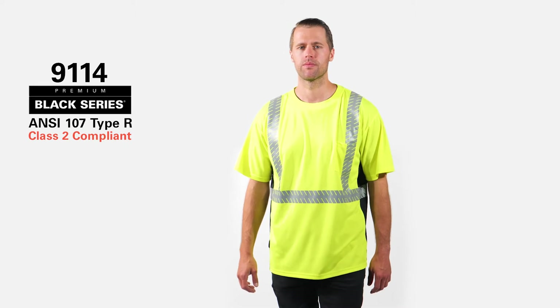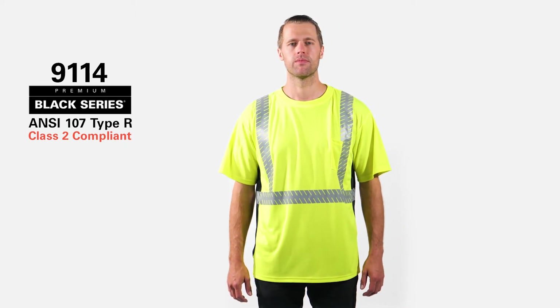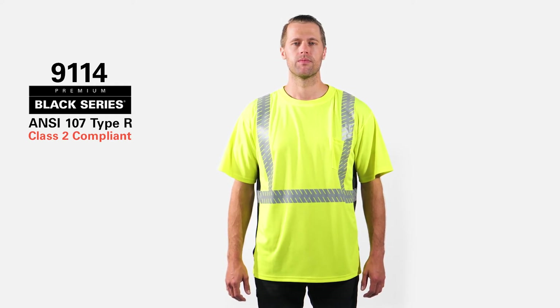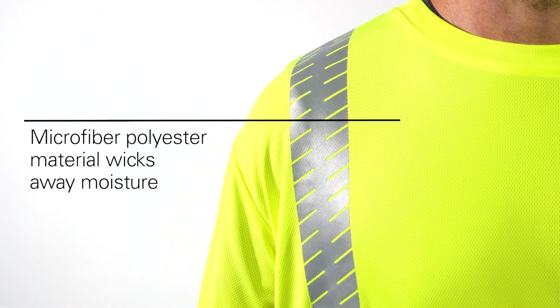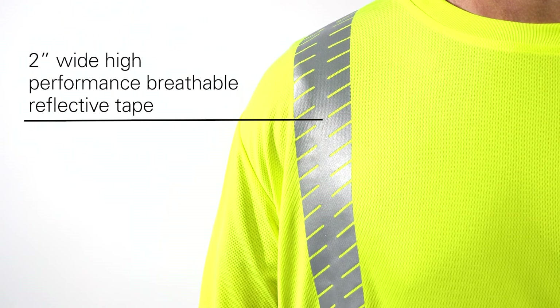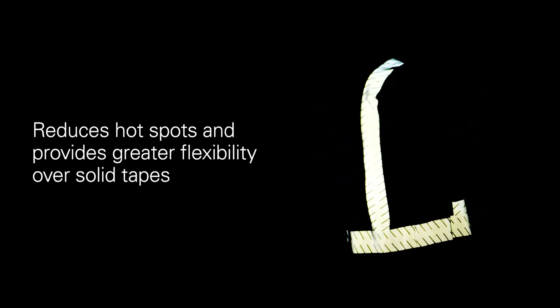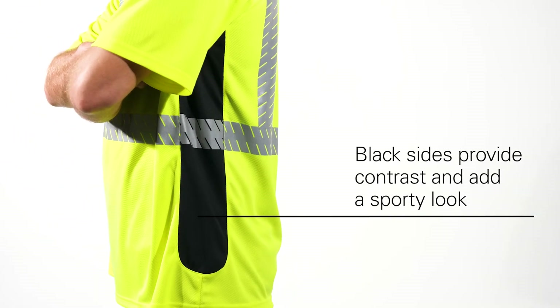Ready for a t-shirt with the right fit that keeps you safer and looking good? The Kishigo 9114 t-shirt is part of the Premium Black Series, where style meets function. The microfiber polyester material wicks away moisture, while the 2-inch wide, high-performance, breathable reflective tape significantly reduces hot spots and provides greater flexibility over solid tapes.